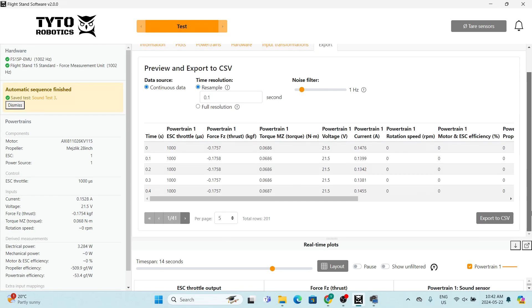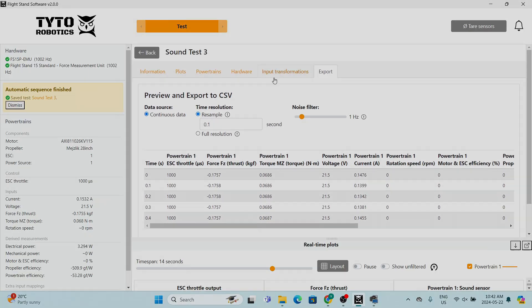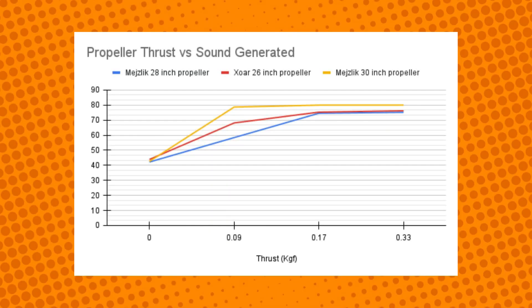Now it's time to export the data as a CSV file and analyze what we collected. Here we've plotted thrust against the sound generated by the propellers. We selected a range of 0 to 0.33 kgf of thrust, and as you can see the Mejzlik 30-inch propeller produced the most noise, hitting the maximum range of 80 decibels at 0.33 kgf. This makes sense as it's the largest of the three props.